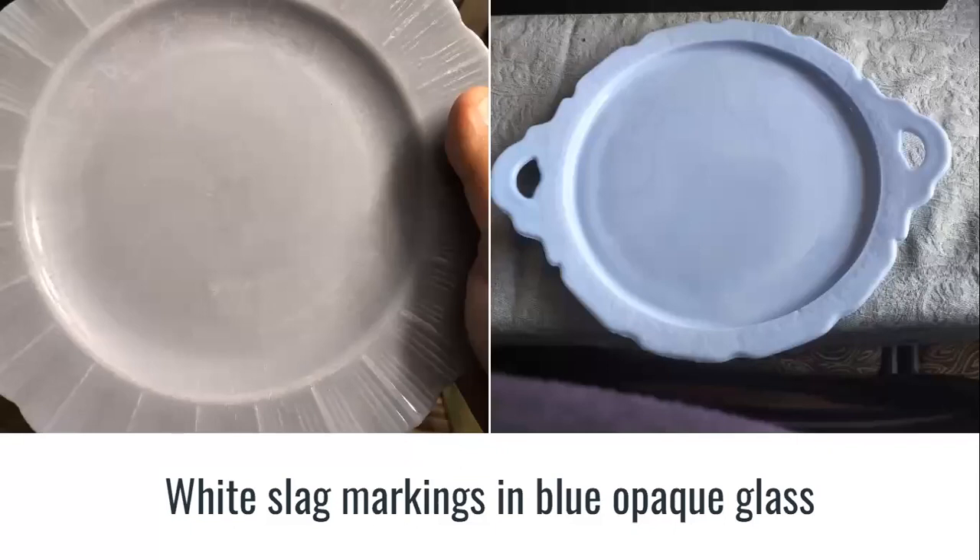Slag-type white striations in the glass are also common and almost typical of plates from Pyrex Canada's Pie Crust pattern. You can also see swirling and striations in the flat portions of larger pieces of Jeanette glass, like a Cherry Blossom serving plate — both of these are from my collection.